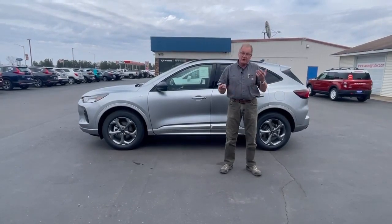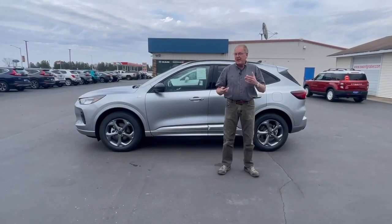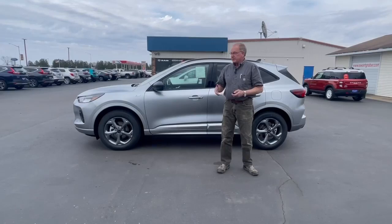And to get through that winter snow, which hopefully is gone now — we didn't get much this year — but next year is coming. So anyway, a great car with a lot of special features.